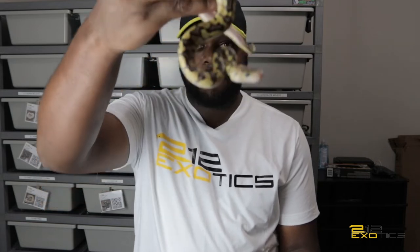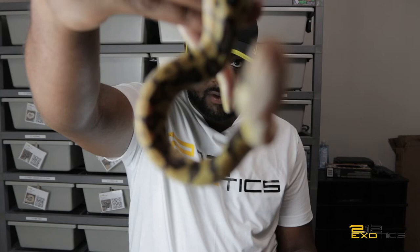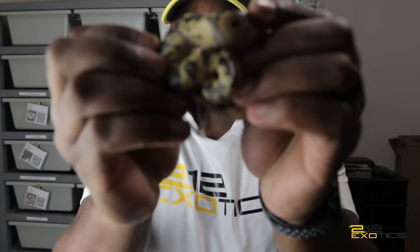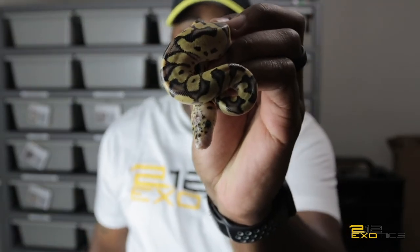We're going to work our way all the way up guys. So baby number two, we have a pastel clown. Let me try to get it to focus. There we go — pastel clown, baby number two.